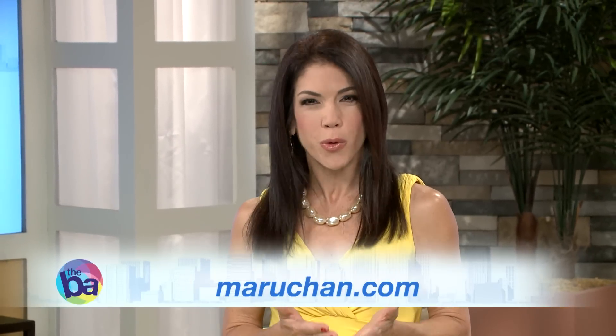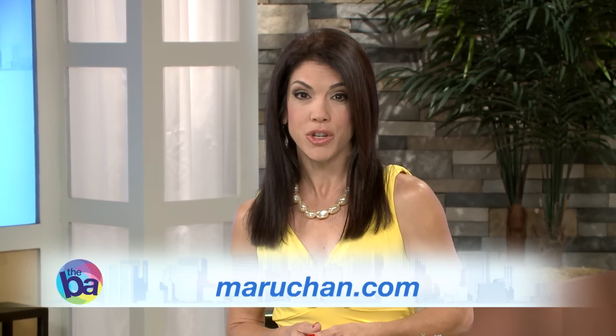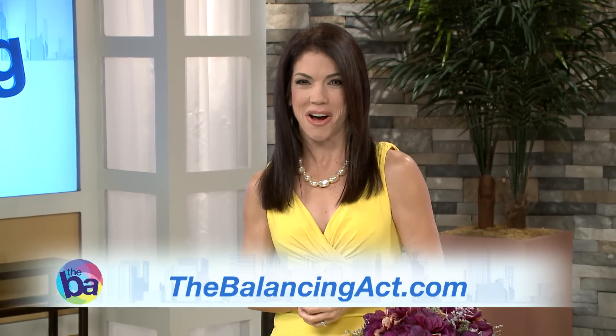That looks like a fun TV dinner night to me and it only took a few minutes to make. Head to Marichan.com for more great ideas, and you can find Marichan Ramen Noodles in the soup aisle of your local supermarket. Don't forget to check out our website, TheBalancingAct.com.